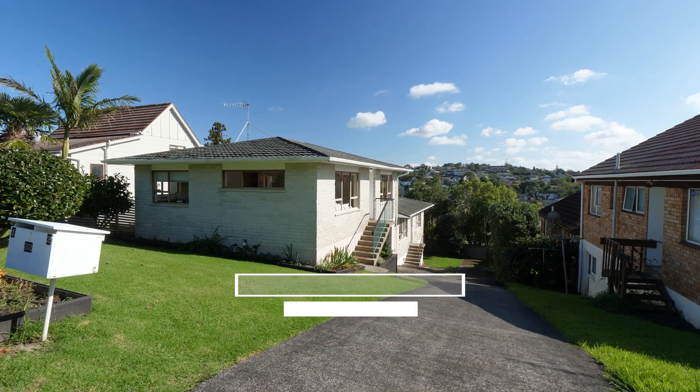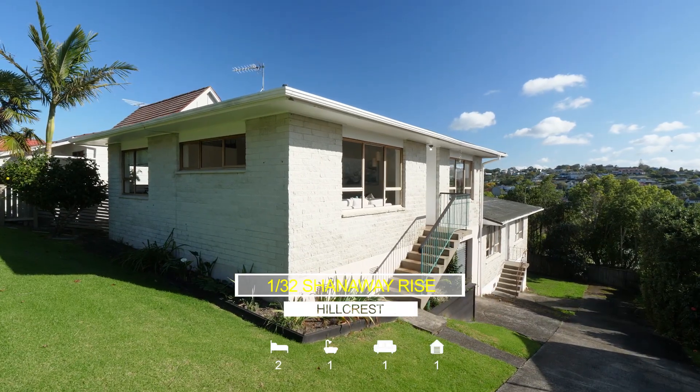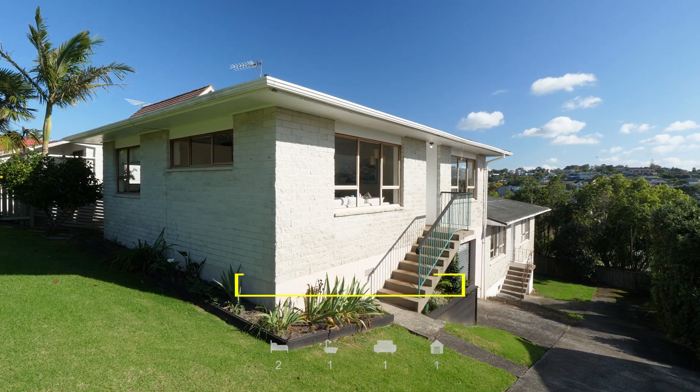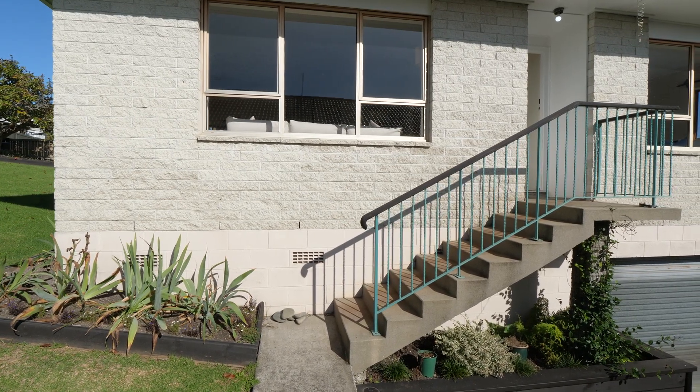Hello, I'm Nicky from Ray White. I'm here at 1/32 Shanaway Rise in the heart of Hillcrest. Set in Willow Park School Zone, this is a great first home property or a good investment property. Constructed of Whitestone brick, she's solid — she's been here a long time. Come on inside and have a look.